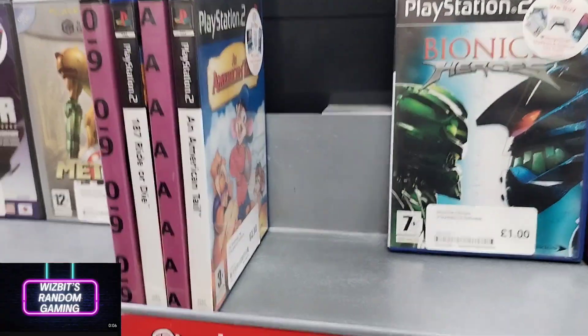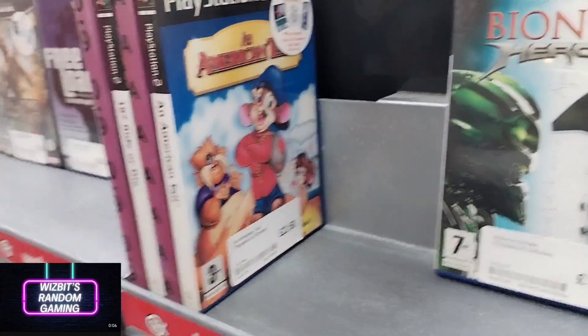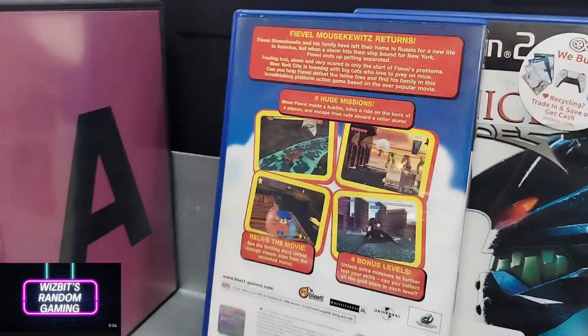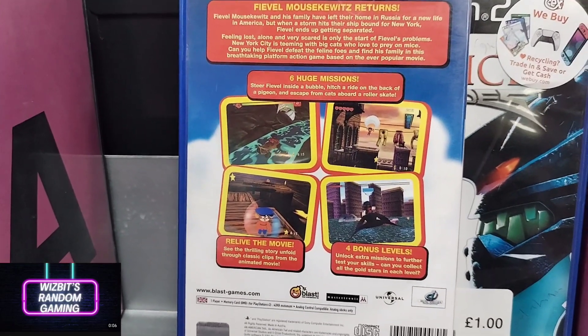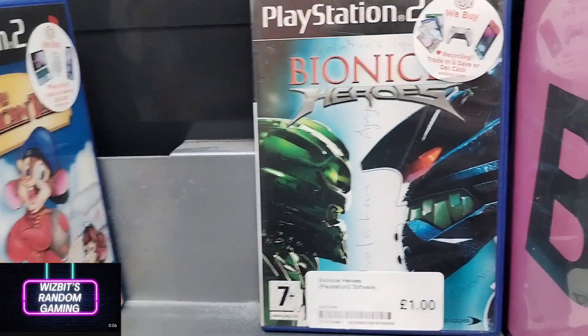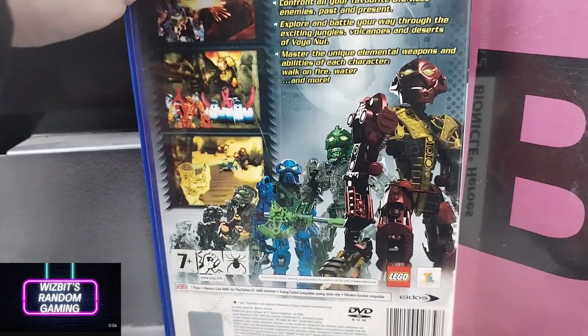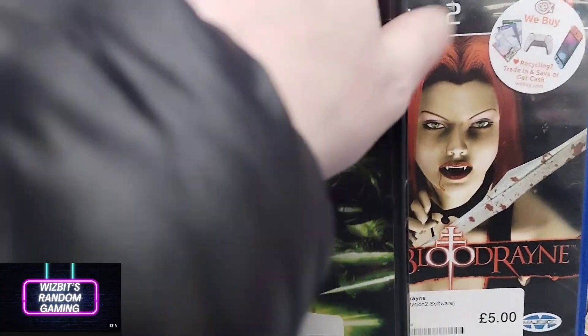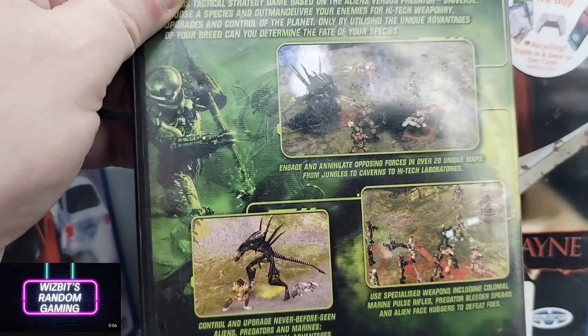Nothing outstanding there overall. I was very tempted to pick up one game on nostalgia — I went back to it two or three times. I loved the movie as a young kid, and at two pounds fifty I thought I'd give it a go. However, I decided against it, and upon watching some videos on YouTube on the way home about An American Tail, I'm glad I did.